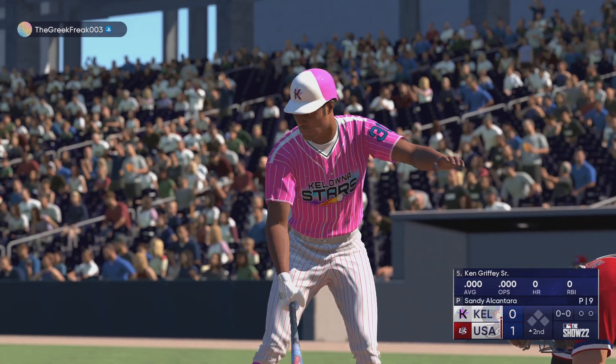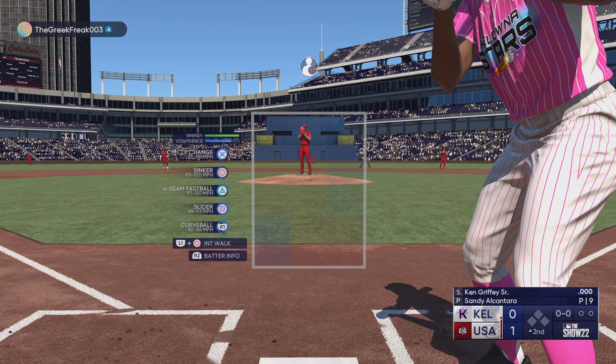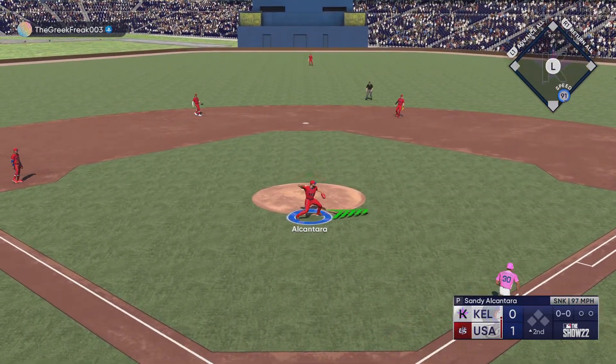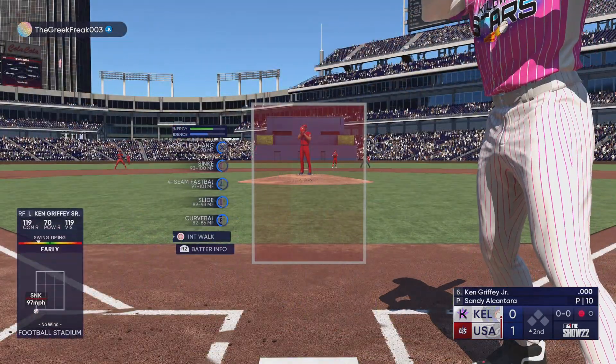The second inning is set to go, and stepping in is the speedy Ken Griffey Senior, the right fielder. Alcantara back to work — chop back up the middle, over the first — leadoff retired here in the second.